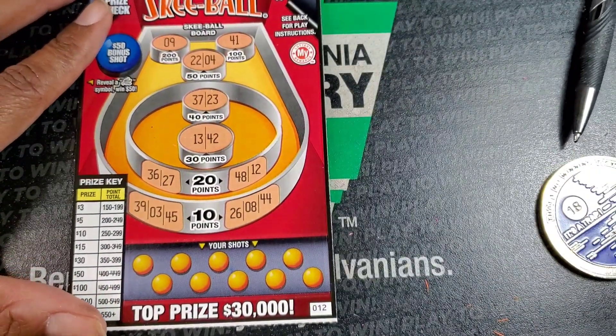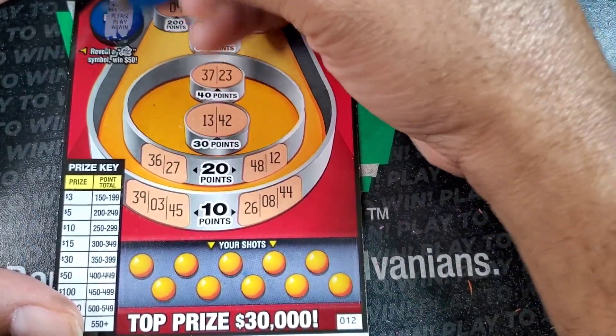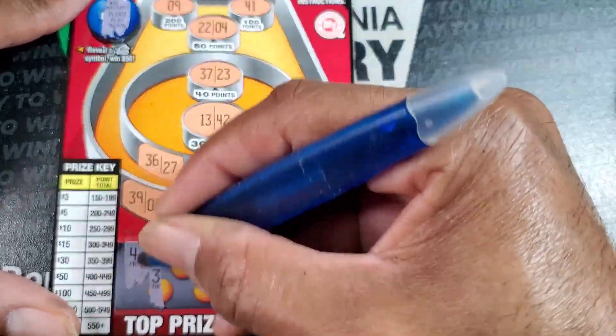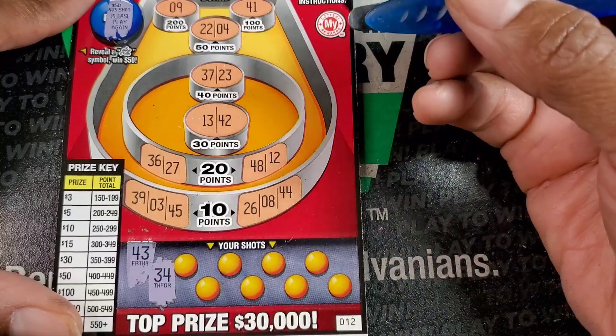We need at least 150 points to get $3, or get this little weird symbol in this area for $50. Alright, nothing. Let's go number by number. $43. Alright, nothing. $34. That's not a camera move. $34. Nope.